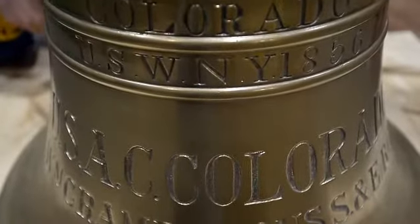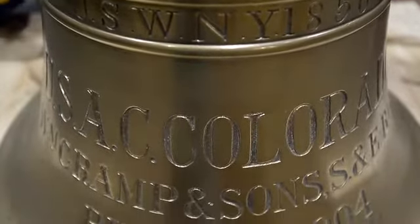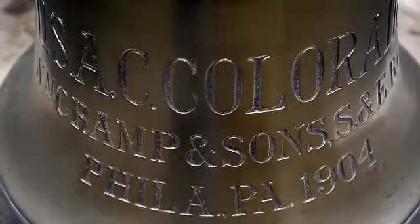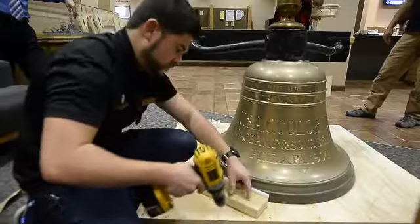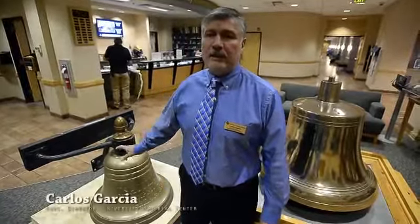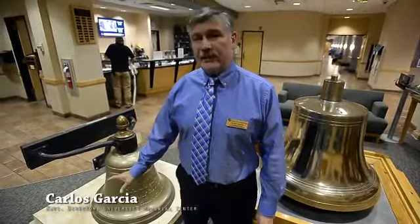We just acquired the bell from the original USS Colorado, which was an 1858 steam frigate that served during the Civil War as well as during World War I. This bell served aboard the first USS Colorado as well as the second USS Colorado.